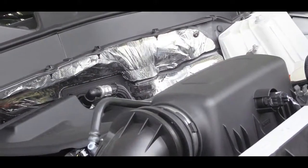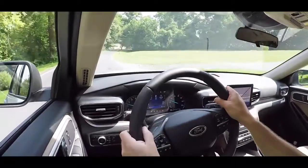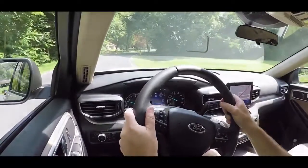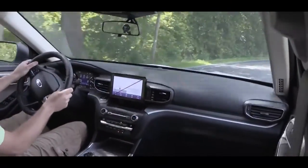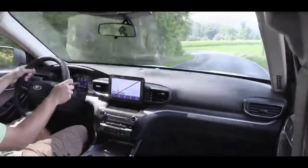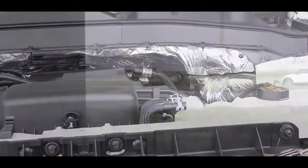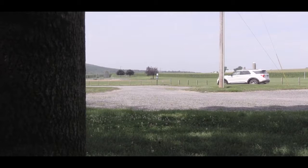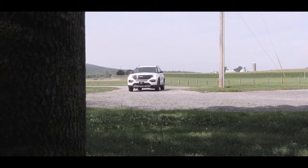The next power plant is exclusive to the ST trim level — a 3.0-liter twin-turbo V6 putting out 400 horsepower and 415 lb-ft of torque, sent to all wheels through a 10-speed automatic. Top speed is 143 mph and 0-60 in 5.5 seconds, with MPG numbers of 18 city / 24 highway. Then the Platinum trim level gets a 3.0-liter turbocharged V6 with 365 horsepower and 380 lb-ft of torque, again through a 10-speed automatic, also 18 city / 24 highway.